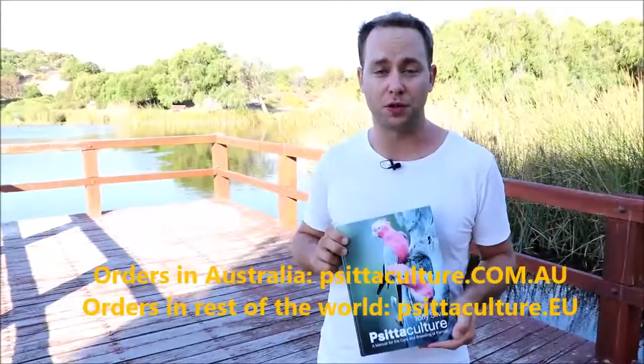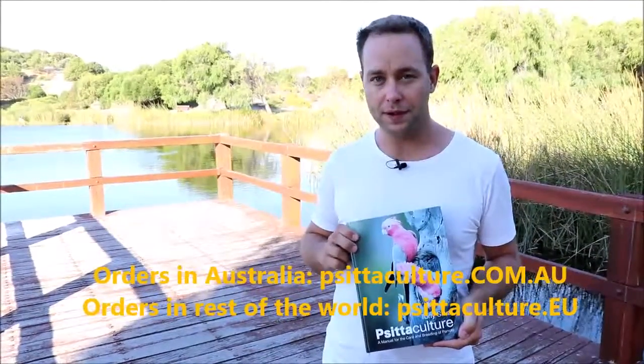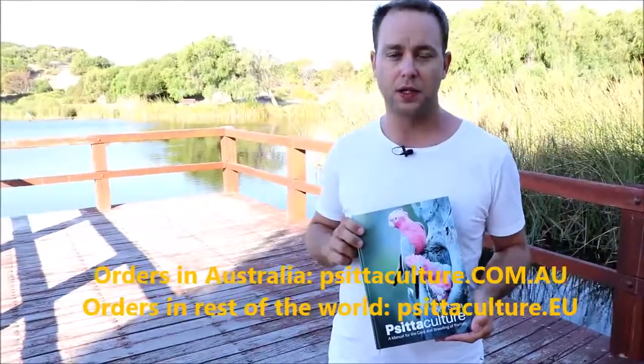If you too would like a copy of this detailed book, visit psittaculture.com.au for your copy. And if by any chance you're watching this video from outside of Australia, the book is available from psittaculture.eu.